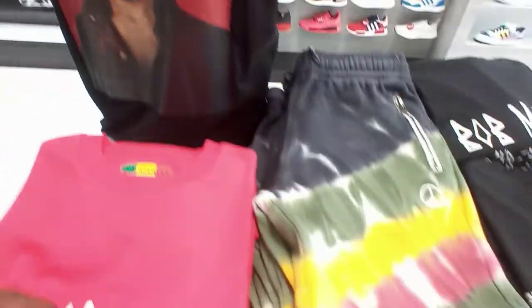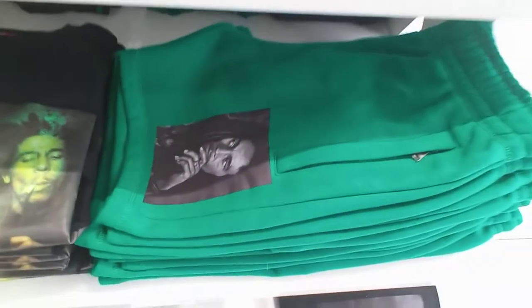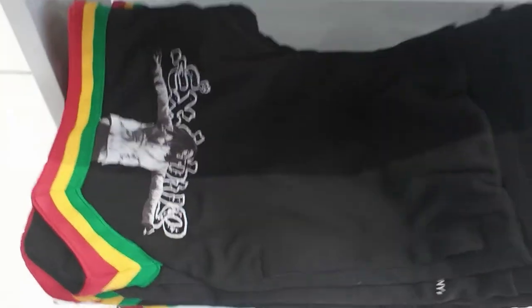They got the Bob Marley stuff — sweatpants, shirts. You got a Bob Marley red shirt right here, a yellow black one, Bob Marley smoking shirt, Bob Marley shorts in green, black Marley shirt, a white one. They still have Godfather stuff right here on sale — the green, red, and black Godfather shirt on sale. You got some hoodies on sale too, pretty much all the Godfather stuff is on sale right now.